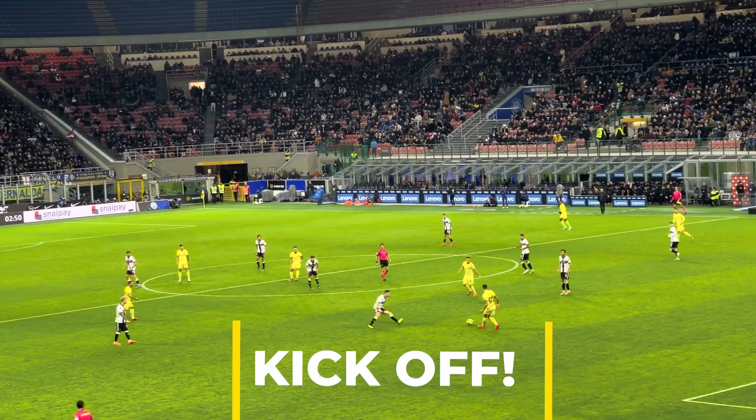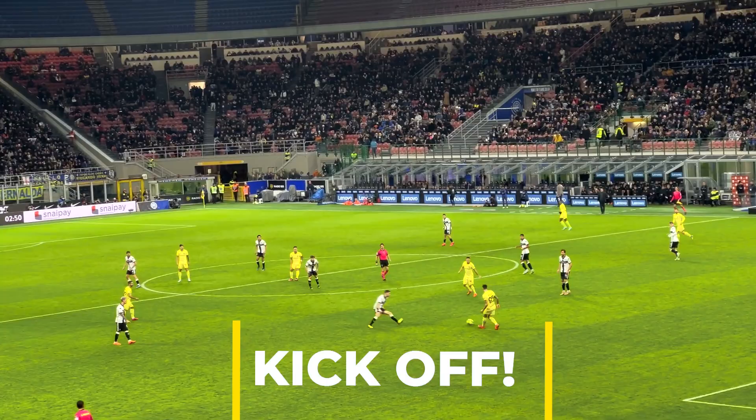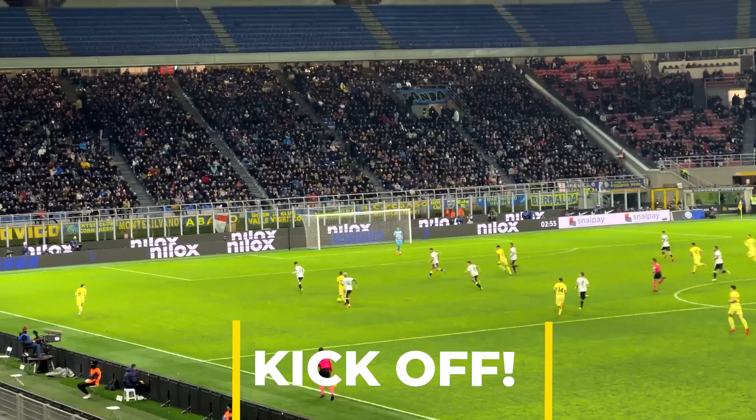The yellow kit of Inter Milan — I will be getting that when it arrives. I love it. I'm just taking in the scale of the San Siro and the atmosphere from the Inter Milan Ultras — literally the guy on the mic is going absolutely mental.